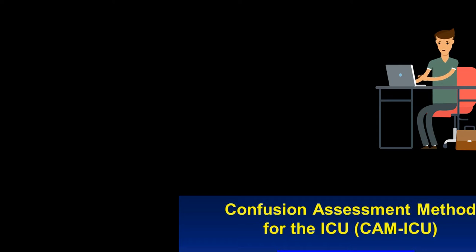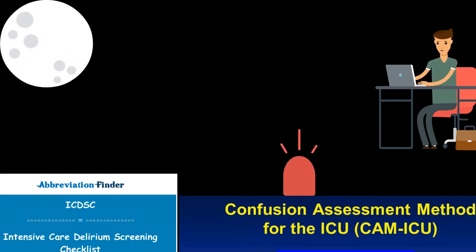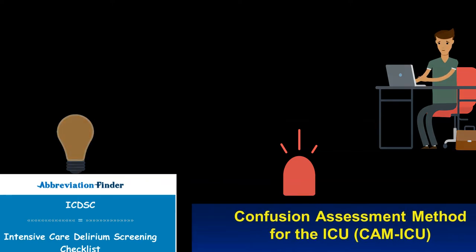The Confusion Assessment Method for the ICU, CAM-ICU, and the Intensive Care Delirium Screening Checklist, ICDSC, are the most valid and reliable delirium monitoring tools in adult ICU patients.